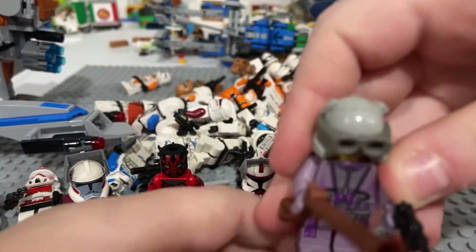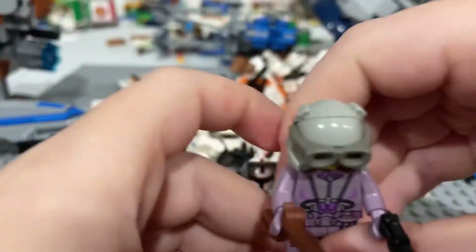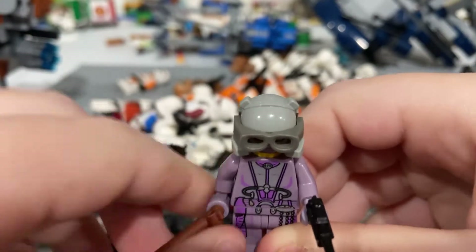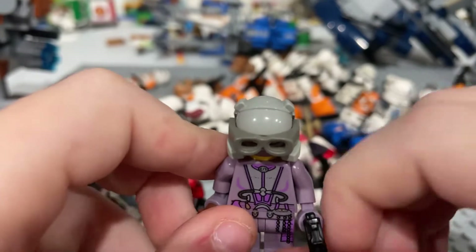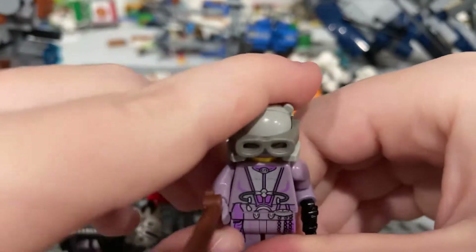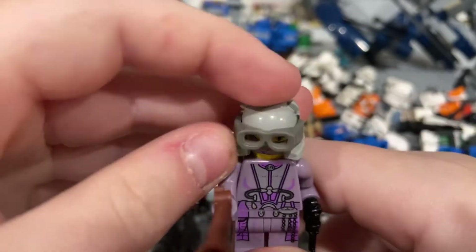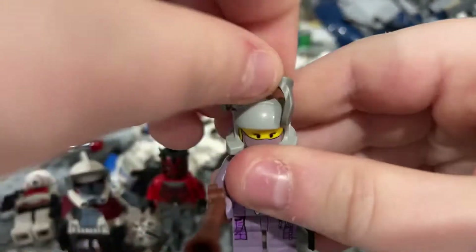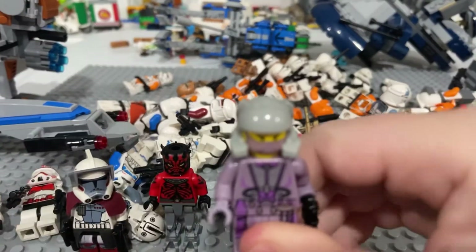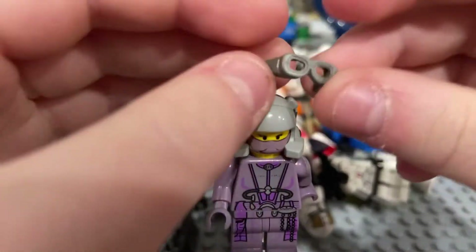Next up at number 5, we've got Zam Wesell. I gave her a BrickArms gun and got the wrong gun color, but it doesn't matter. This helmet and everything was exclusive to her, except these goggles — I have a bunch of these goggles. But this is a one-of-a-kind minifigure. You cannot get this figure anywhere else — this part of the figure. Without the goggles it looks absolutely horrible, so let me fix that.